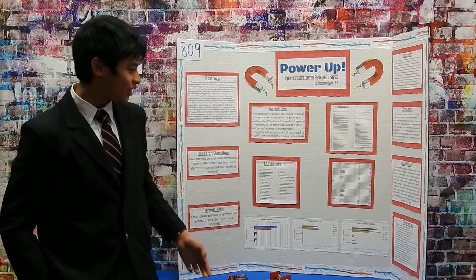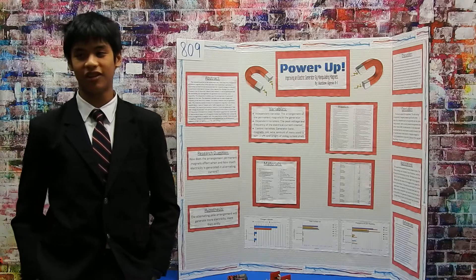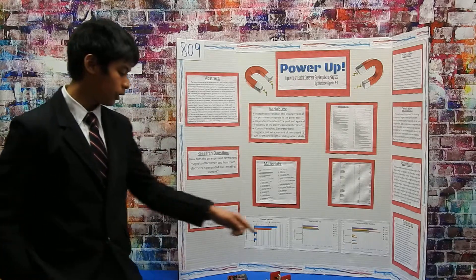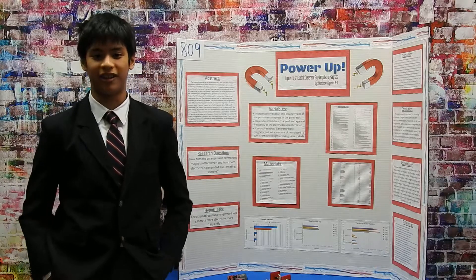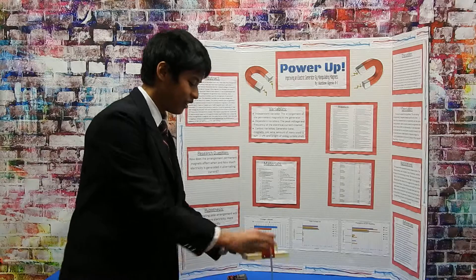There were many materials — these are just a few. I had to build the generator from scratch, and then once that was done, I placed all the magnets on the generator.